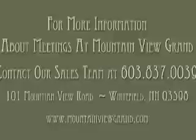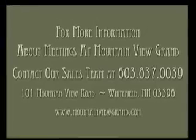Stately and cozy, the Eisenhower Library has wireless internet access and ample space for coffee and food service.